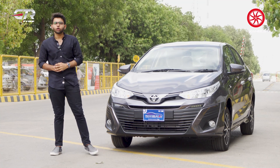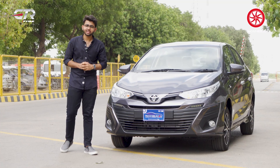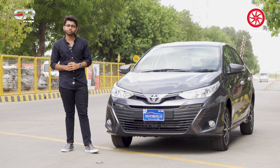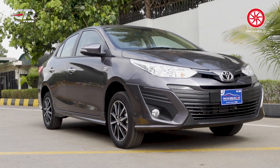This is the Toyota Yaris Aero. If you want to talk about the auto industry and take an overview, it's not in a very stable position. But it seems like Toyota is finding a good way to survive in an uncertain market, and we can see that by the sales figures — Yaris is maintaining healthy numbers.